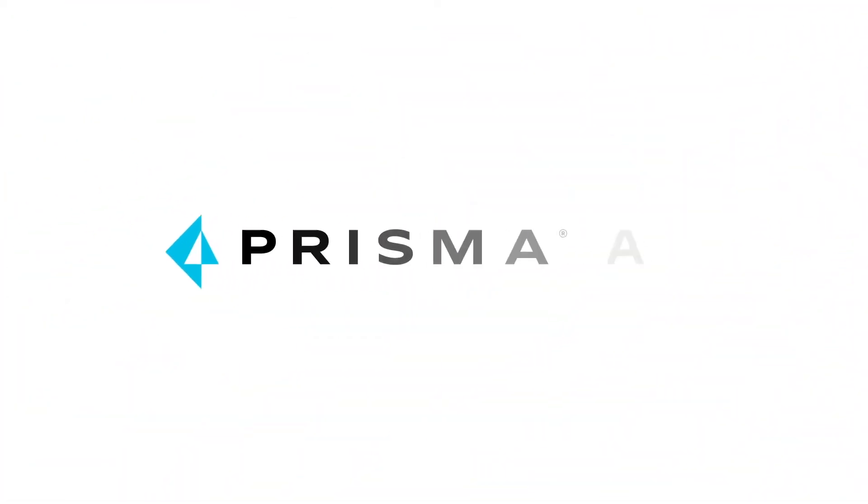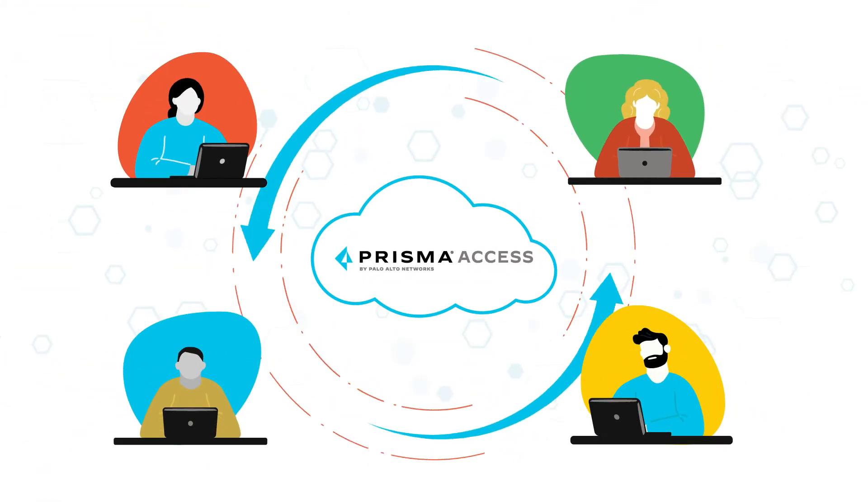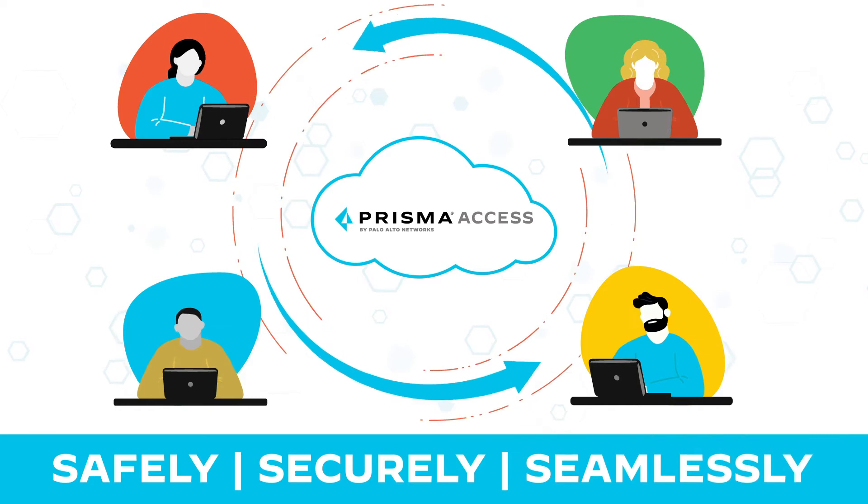Palo Alto Network's Prisma Access is a cloud-delivered service that keeps everyone in your organization connected safely, securely, and seamlessly.